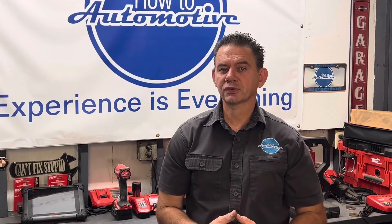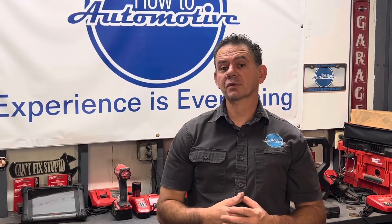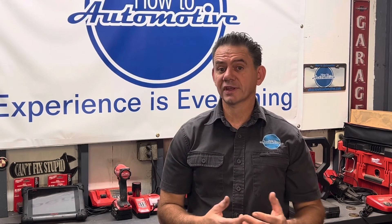I'm Brian from How To Automotive. I'd like to thank you for watching and encourage you to subscribe for more valuable videos like this. Thank you again for watching.